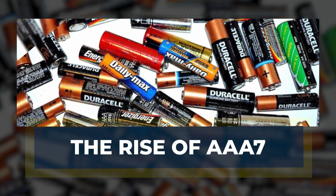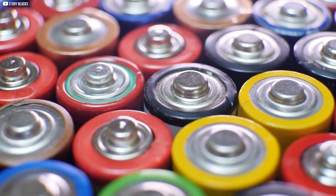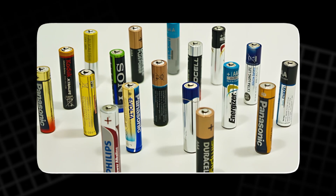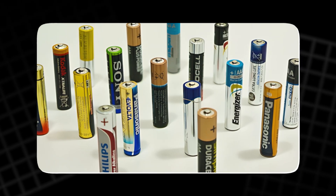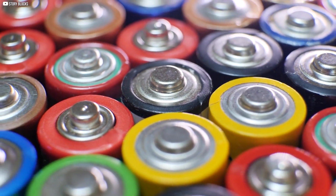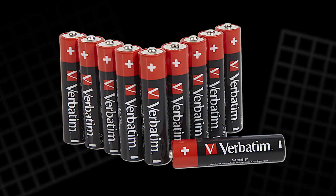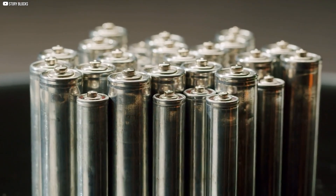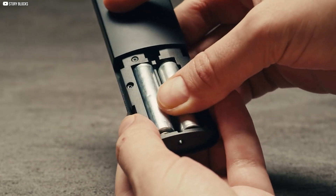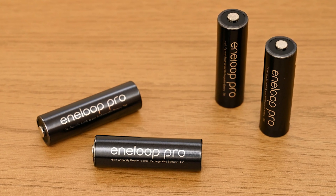As electronics became smaller, the demand for a slimmer power source grew, setting the stage for the rise of AAA batteries. Introduced in the 1950s, it quickly found its place in compact gadgets. Slim flashlights, portable tape recorders, and pocket radios all relied on it. The design was lighter, making it easier to carry devices anywhere. It offered less power than AA, but enough for low-drain machines. Remote controls became one of their most common uses in homes, as their thin shape made AAA the perfect fit for the casing.